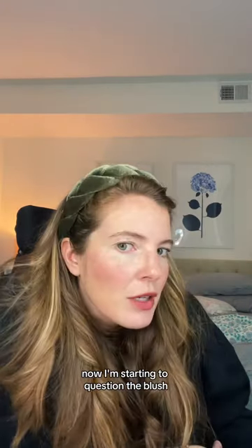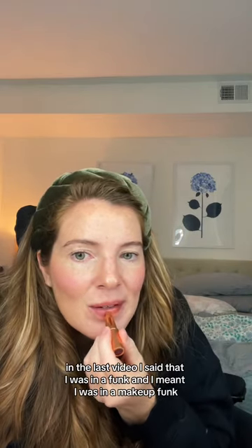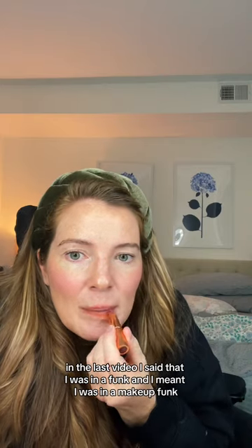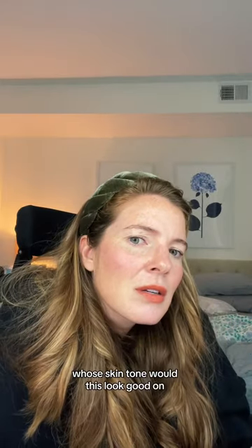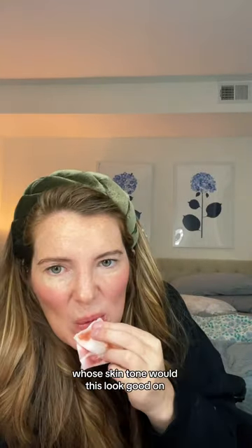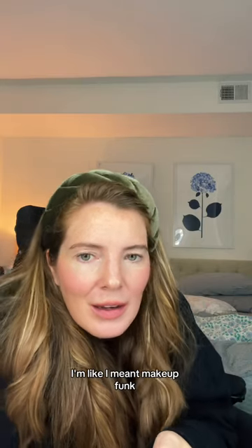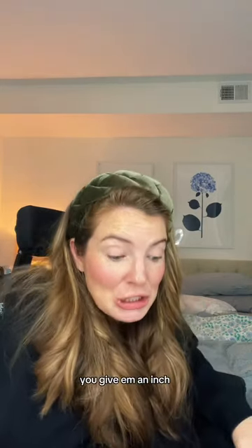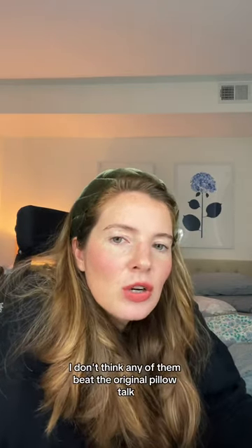Now I'm starting to question the blush. This is shade Kissing. By the way, in the last video I said that I was in a funk and I meant I was in a makeup funk. Ew, this color is horrible on me. Whose skin tone would this look good on? Everyone was like, 'We can tell, I can tell you're in a funk. You've lost your sparkle.' I'm like, I meant makeup funk. Walk of No Shame — that's a good one. I don't think any of them beat the original Pillow Talk.